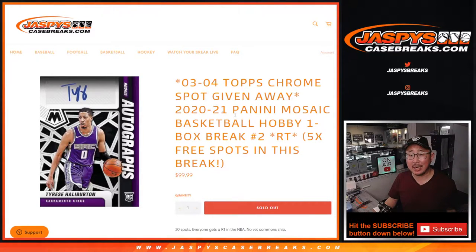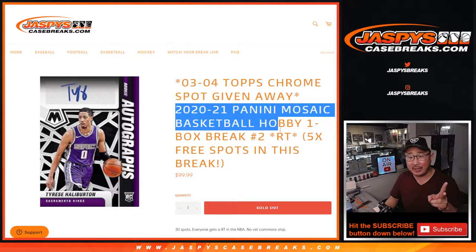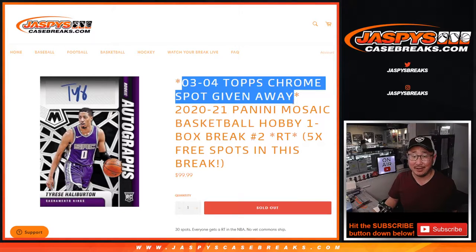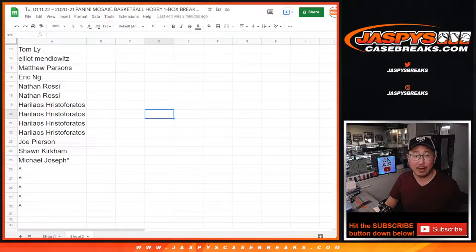Hi everyone, Joe for jazpyscasebreaks.com coming at you with a box of 2020-2021 Panini Mosaic Basketball Hobby Edition Random Team Break 2. We've got three different dice rolls happening here. First, we only sold 25 spots in this 30-spot break, giving away 5 spots. Second dice roll will be the break itself, and the third and final dice roll — the most important one — will be giving away that one spot in 03-04 Topps Chrome Basketball random pack break. Check out the details on jazpyscasebreaks.com, there's a nice little promo there too.